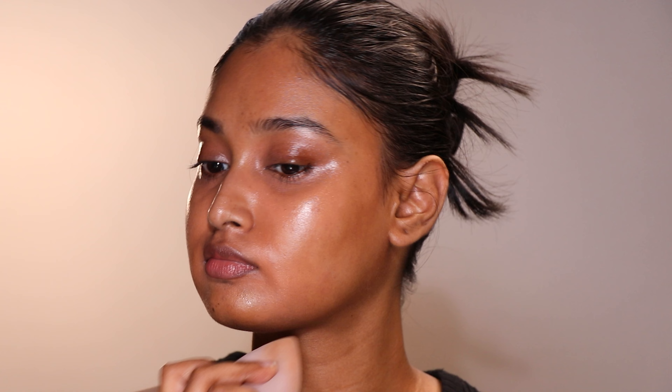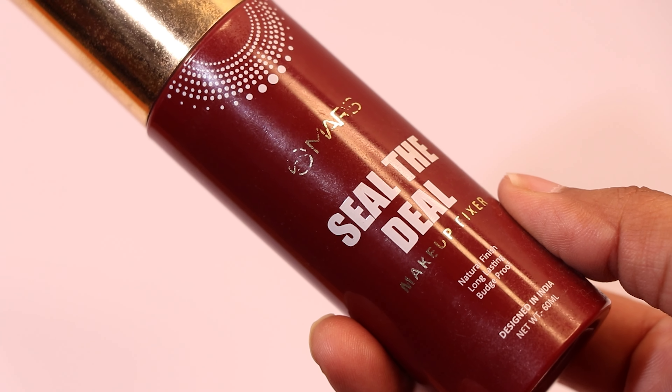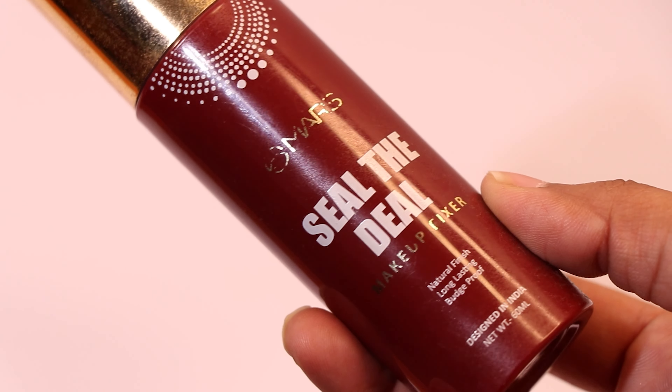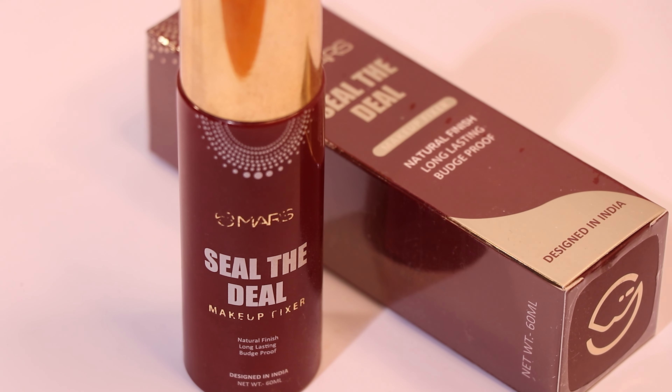It doesn't matter if it's high-end, affordable, ultra-affordable, or even AliExpress-cheap makeup — these products are compatible with almost all types of formulas. This is one such product that has been so consistent in my makeup routine; you see me use this in every single video and I use it every single day too. There's really a faint amount of spray left in that old bottle so I repurchased it as usual.